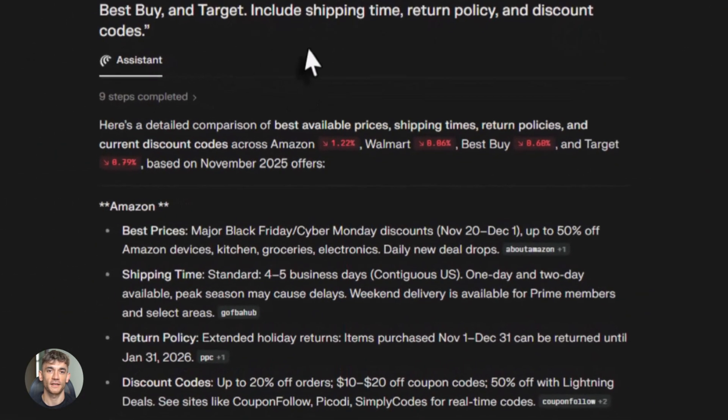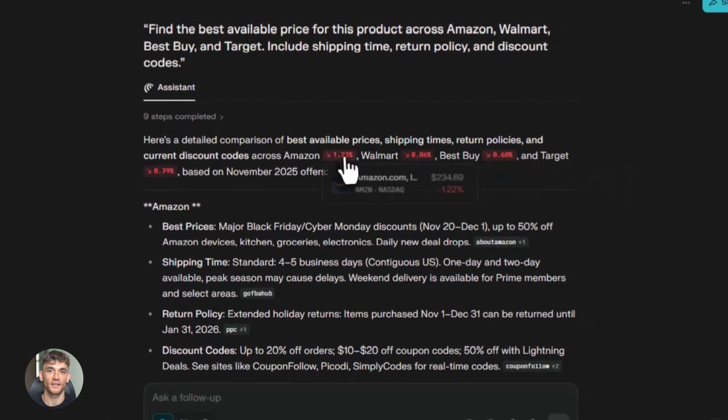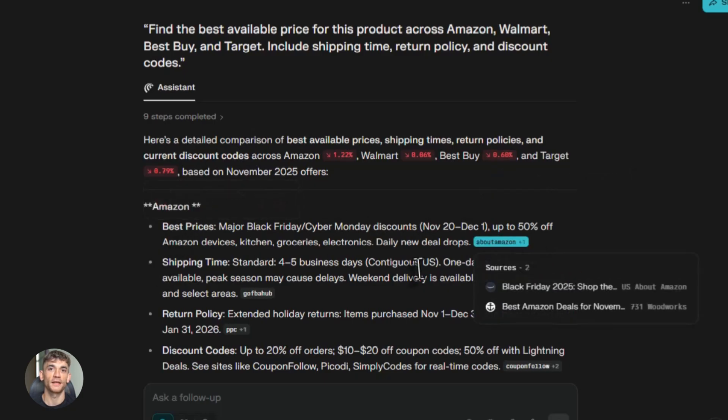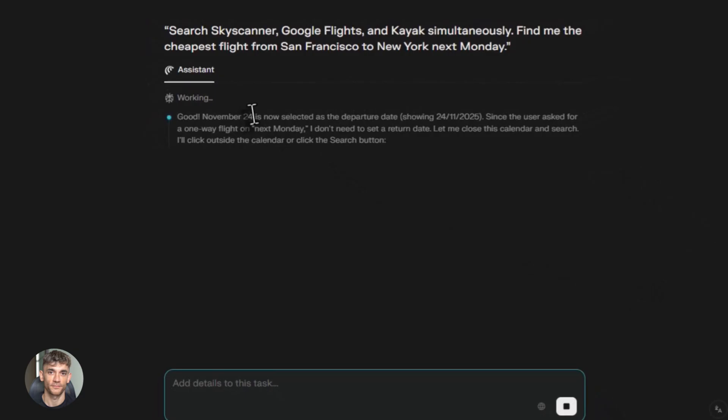So what even is Perplexity? Perplexity is an AI search engine that gives you real answers instead of just links. You ask a question and it searches the web and gives you a clear answer with sources. It's been growing fast. And now they just launched something that changes everything: the Comet Assistant.